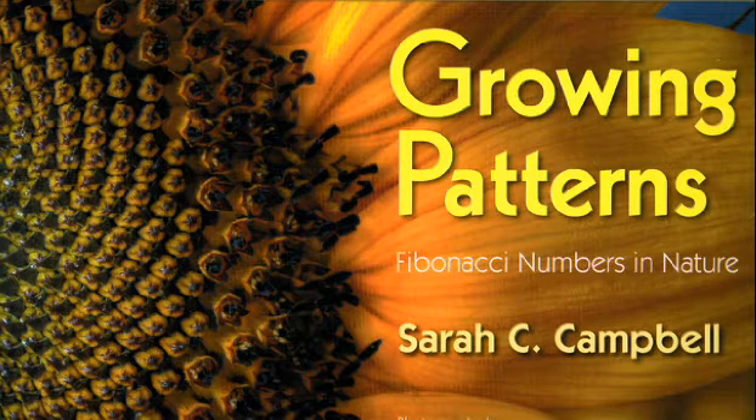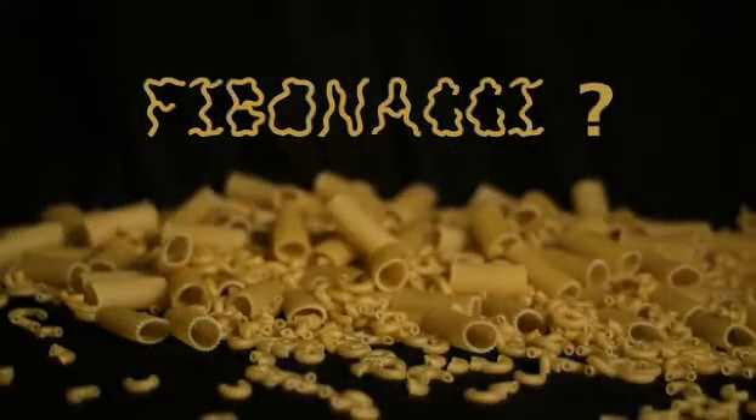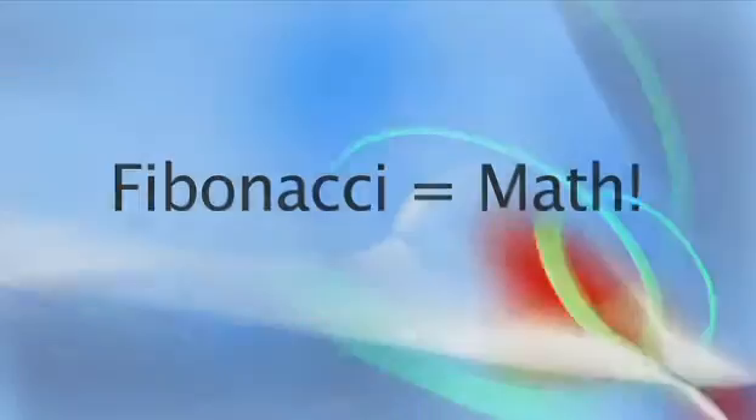Growing Patterns: Fibonacci Numbers in Nature. Fibonacci? Is that some kind of pasta? Macaroni? Rigatoni? Fibonacci? Don't think food, think math!